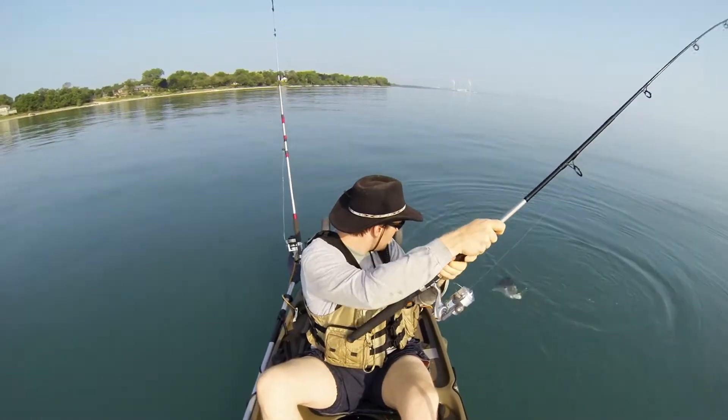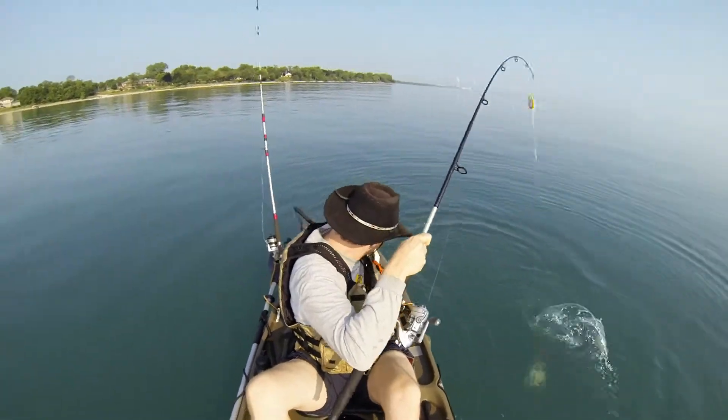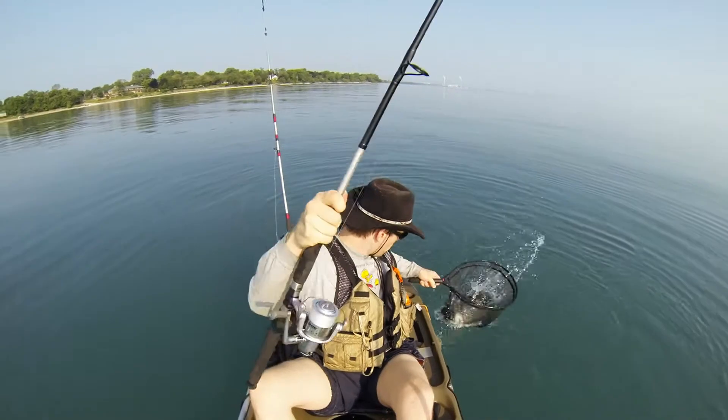I'm still getting used to filming with my GoPro here. I had a Wi-Fi remote for this and a custom mount, but as you can see here, I landed this fish successfully, got it in the net.